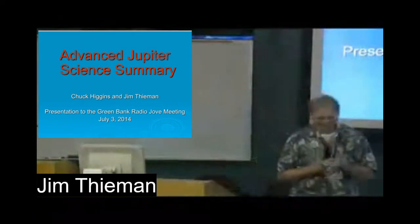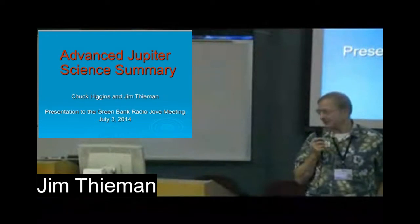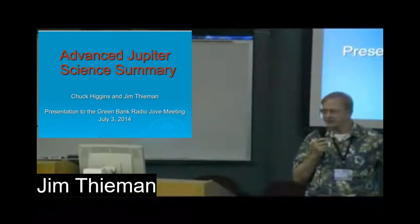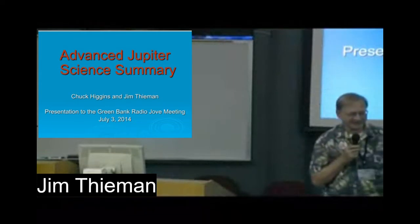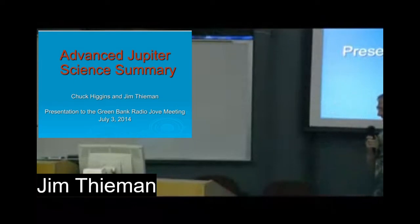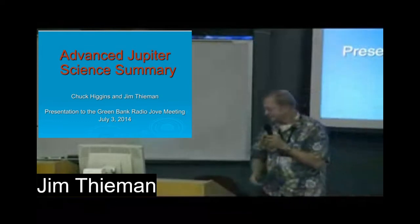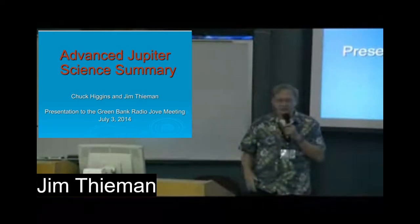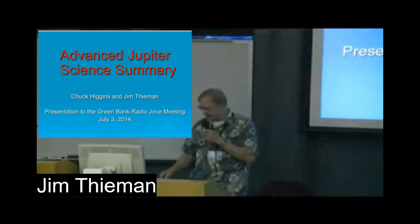Aloha. I figured since our Hawaiian colleagues Dick Flagg and Jim Skye were not marching out the colors, maybe I should. I'm not the boy — I just got a good deal on aloha shirts. So anyway, if you can keep your eyes off of that and on the screen, we're going to try to give a little more details about Jupiter radio emission.